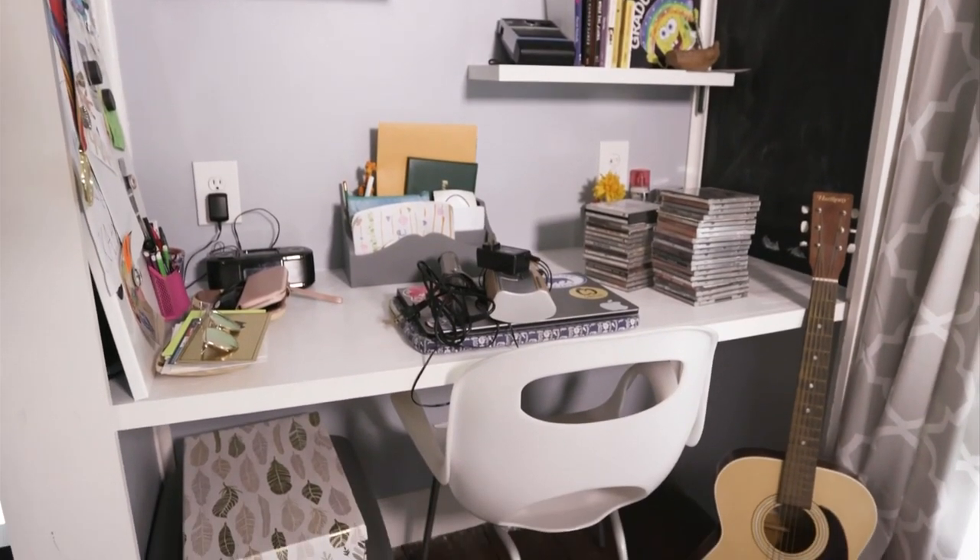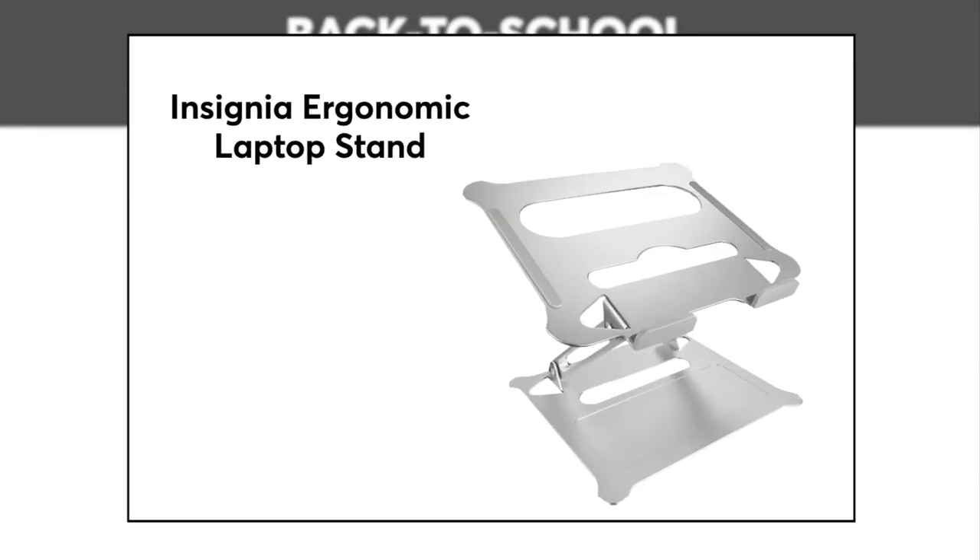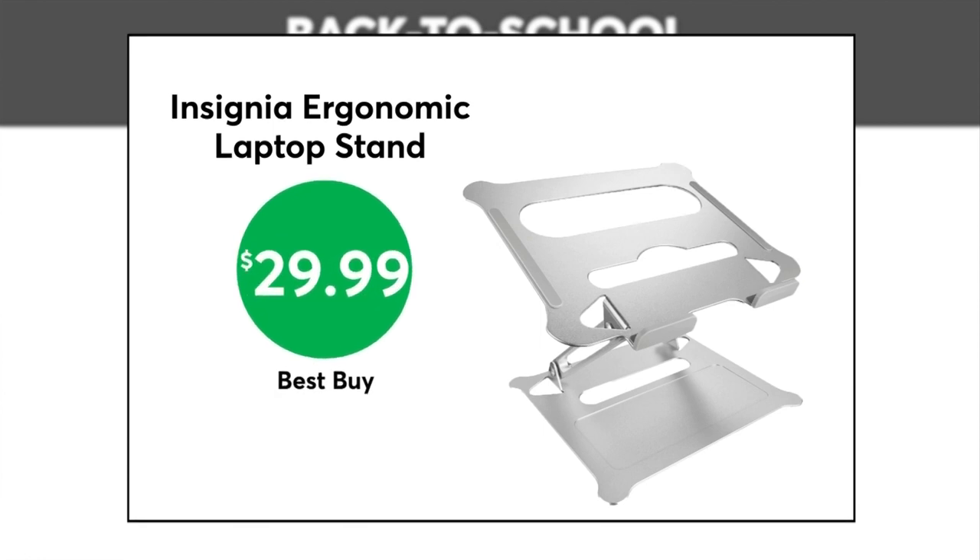Now to the desk, ideally one that's ergonomically sound. This Insignia ergonomic laptop stand is now $29.99 at Best Buy. This stand can raise the laptop about 10 and a half inches off the desk.